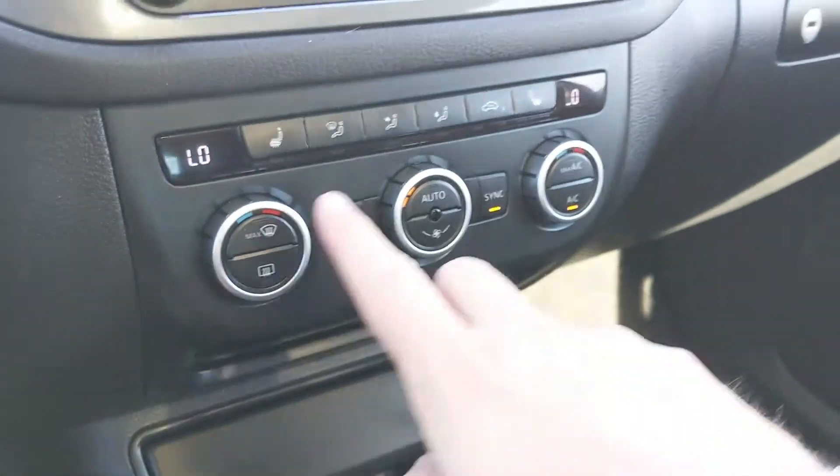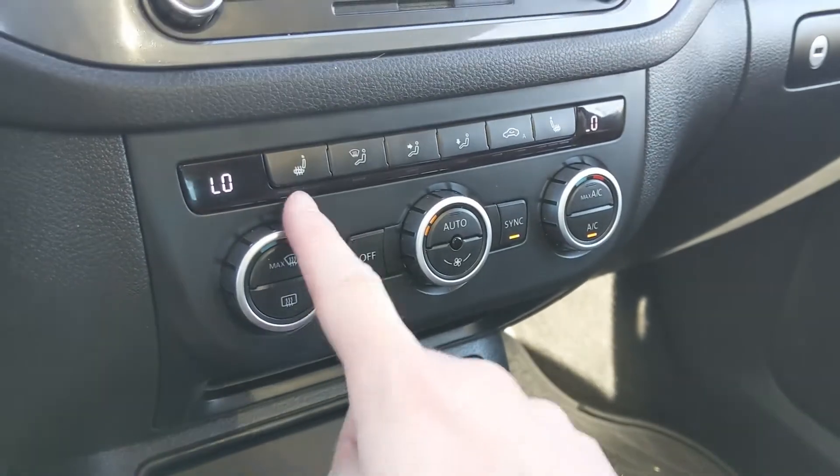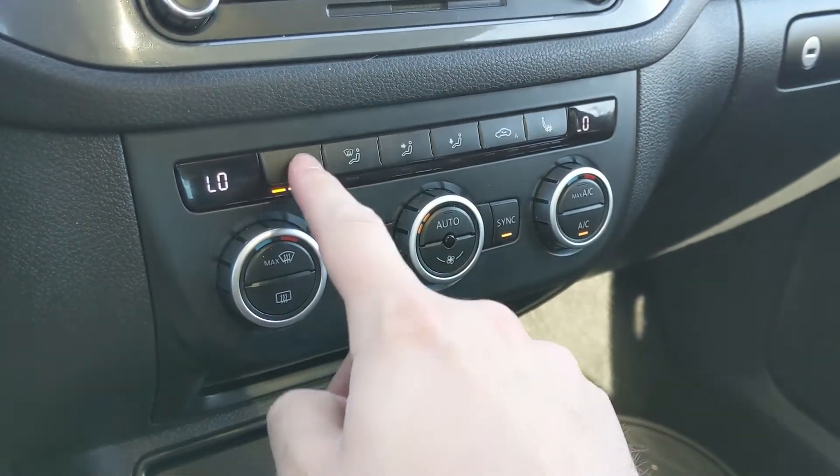Moving down from your screen, you have your climate controls here with dual-zone front climate and heated front seats, keeping you cozy in the colder months or comfortable in whatever temperature.